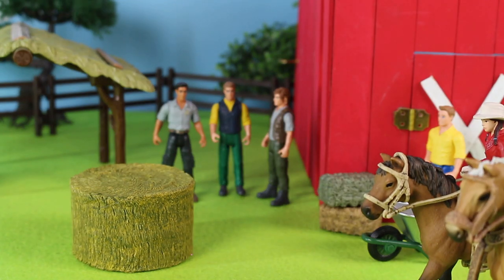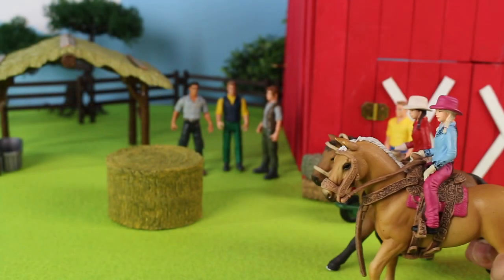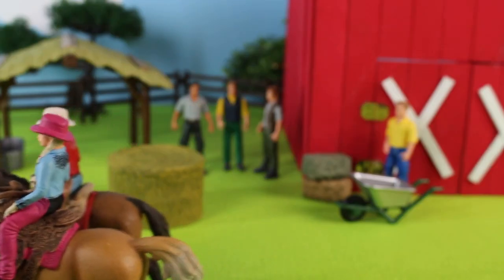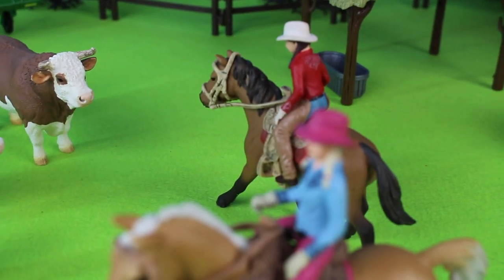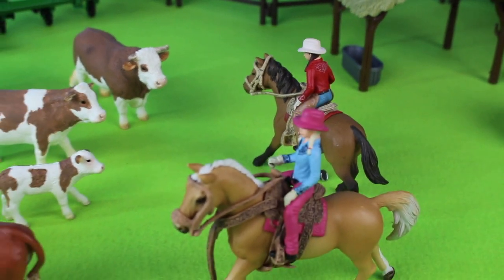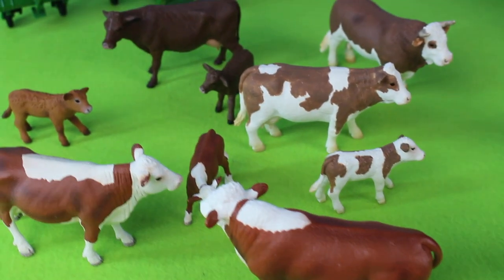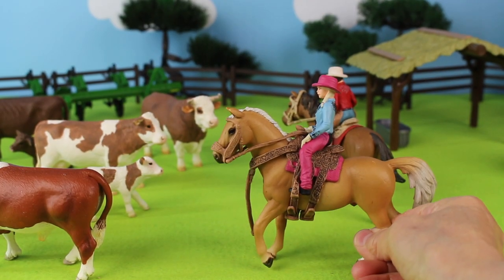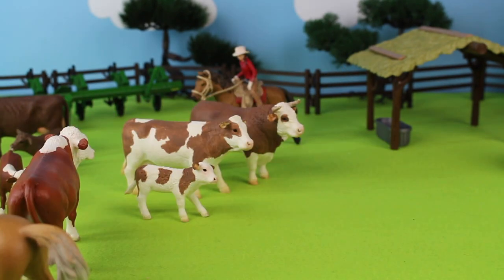The cowgirls are getting ready to go get the cows. There they go through the fields. The girls are on their horses, getting ready to round up the cattle. The cattle are in the field eating grass. There they go rounding up the cattle.